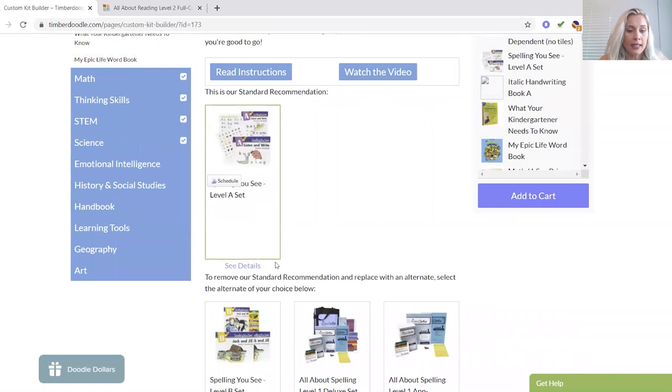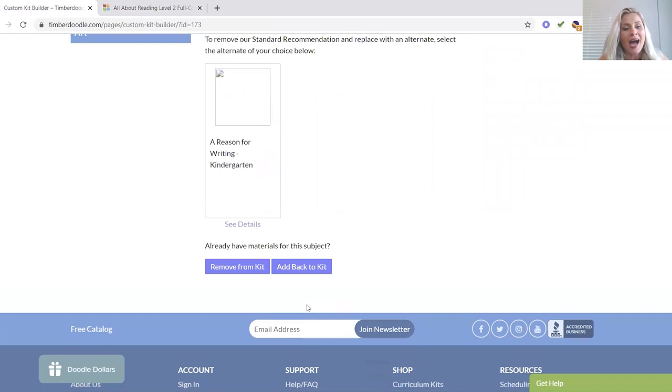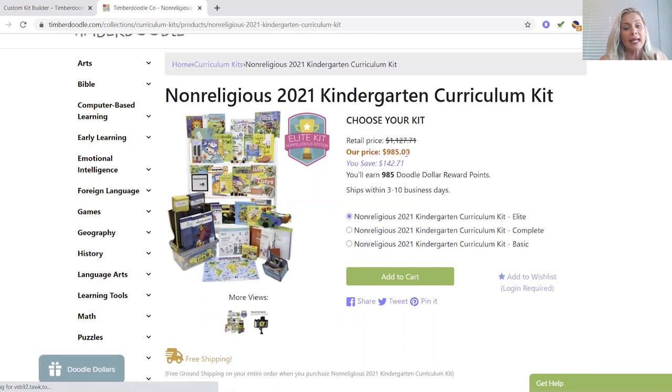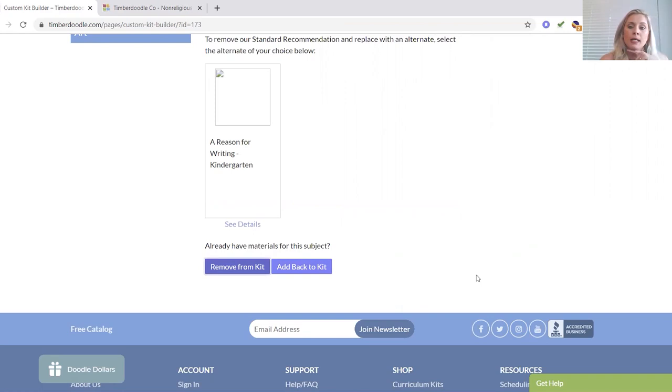Spelling — we're going to try it, we're going to do it. The italic handwriting book — I've already ordered Zaner-Bloser, I'll show you when it comes in, so we are removing this because I don't want it. I always start with the elite kits, which I know is insane, but I really like all the extras. We're starting at $9.85 for kinder, and now I'm going to customize it and just take out what I don't want. Taking out this handwriting — we've subbed out our language arts.